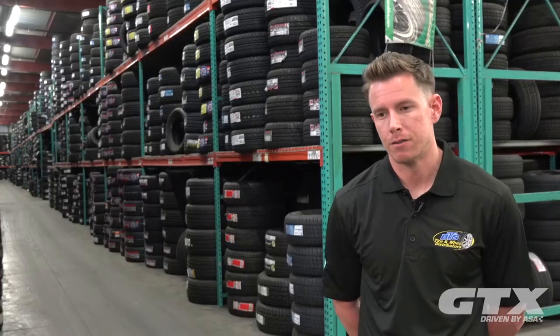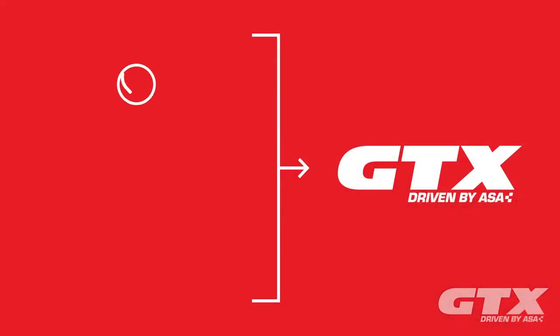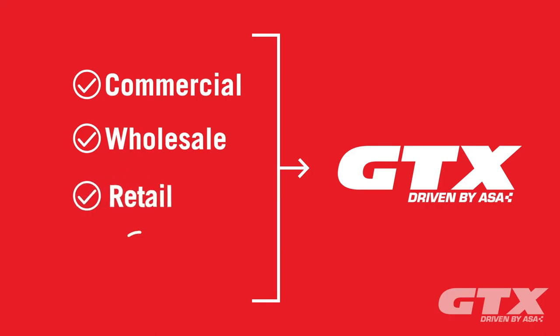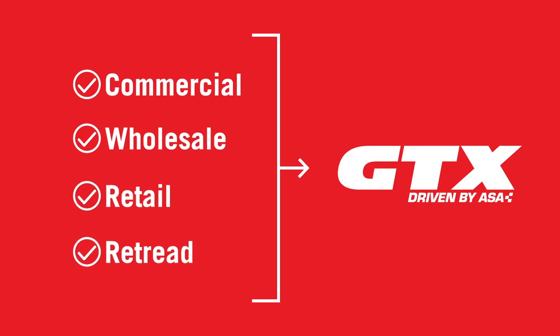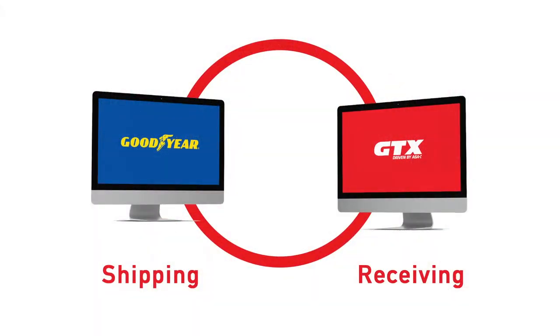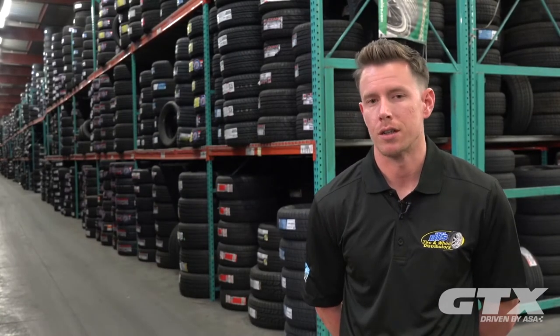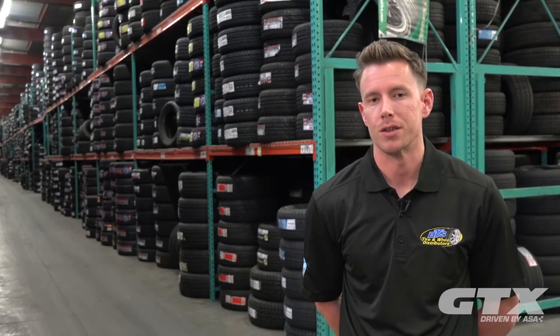ASA did a really good job of integrating all the different systems that we use between commercial, wholesale, retail, and retreading. They all talk pretty well. I'm in the middle of the integration with RT and GTX. Both systems talk the same way to each other — ship orders, shipping, receiving. All in all, it's a plus for both of them to talk to each other like that.